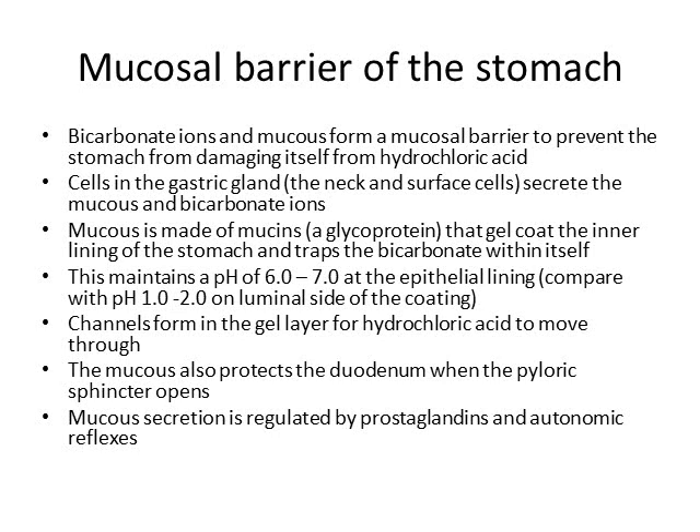Mucus is made of mucin, which is a glycoprotein. It forms a gel-like substance that coats the inner lining of the stomach and traps bicarbonate ions within itself. Because of all the acid inside the stomach lumen, we have a pH of 1.0 to 1.2. But because of this mucosal barrier and the bicarbonate ions trapped within it, at the epithelial lining our pH is more like 6.0 to 7.0.